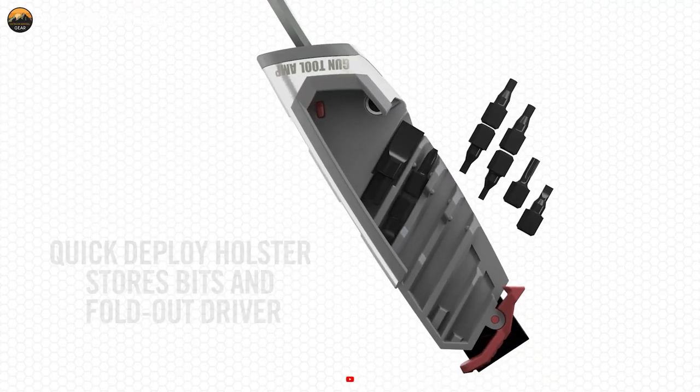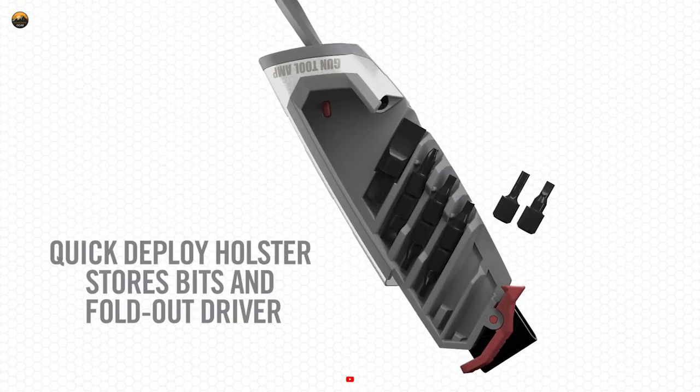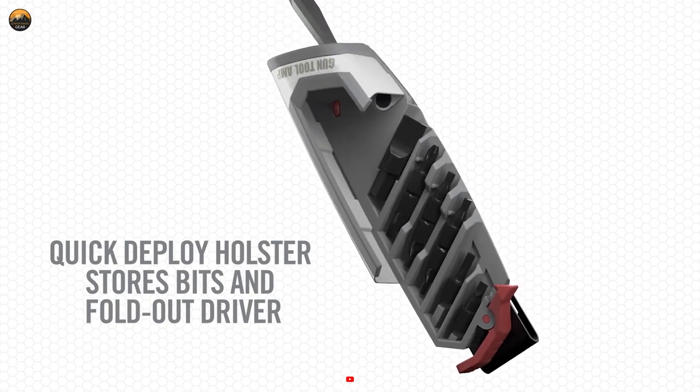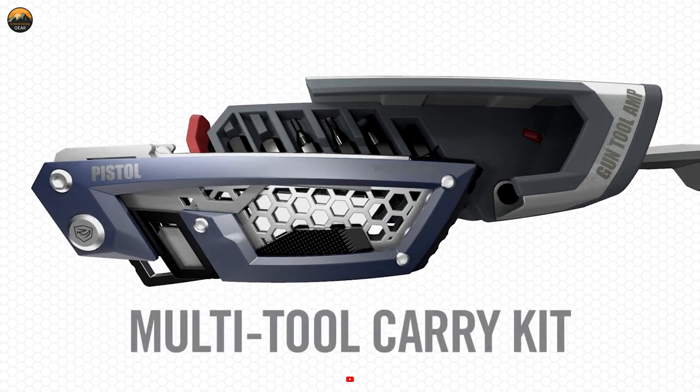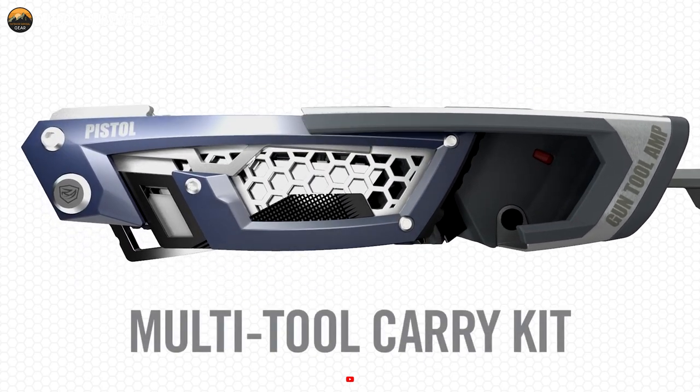Elevating the benchmark in functionality, reliability, and convenience, the Gun Tool Amp sets a new standard, destined to become the quintessential companion for gun enthusiasts and tactical professionals.